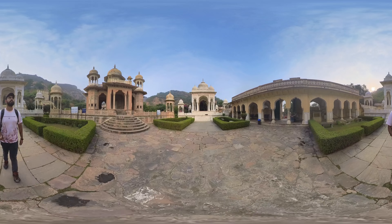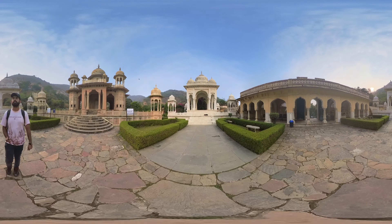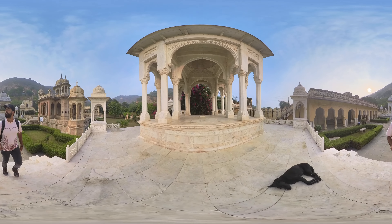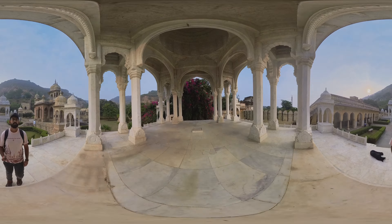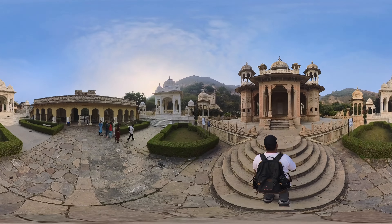The architectural style of the chhatris reflects Rajput and Mughal influences. The cenotaphs were built by different rulers of Jaipur over several years, each contributing to the structure in its own distinctive style. The most notable structures were built during the reign of Maharaja Sawai Jai Singh II, the founder of Jaipur, and his successors.